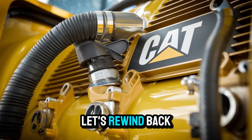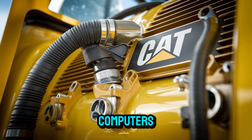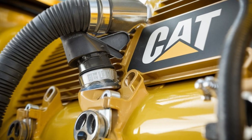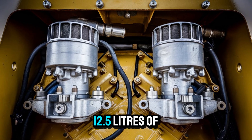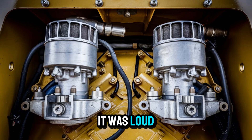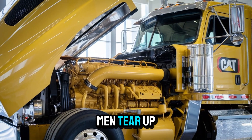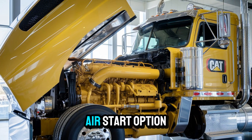Let's rewind. Back in the late 60s and 70s, when real diesel engines had no computers, no DEF, and zero tolerance for slack, the Cat 1693T stood tall — 12.5 liters of raw, turbocharged muscle. It was loud, proud, and so mechanically overbuilt it made grown men tear up. With its unique timing advance unit and air start option,